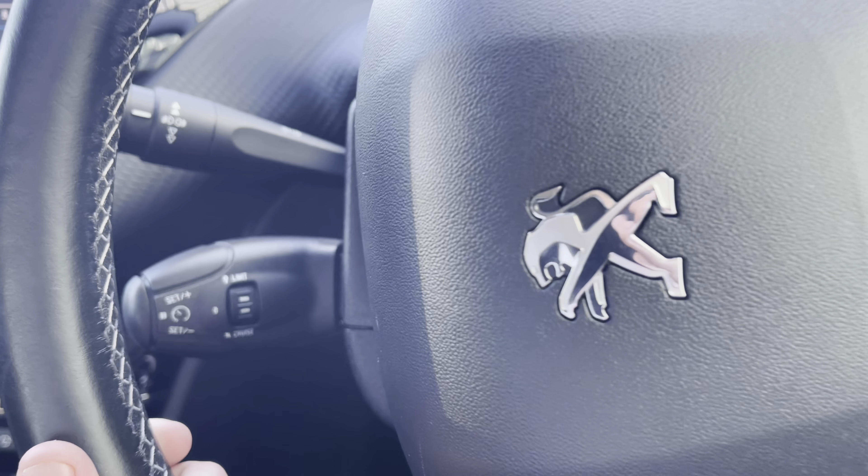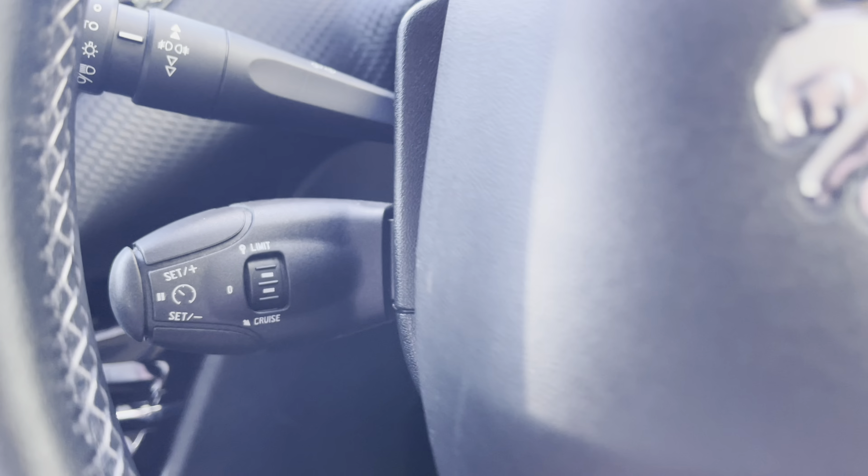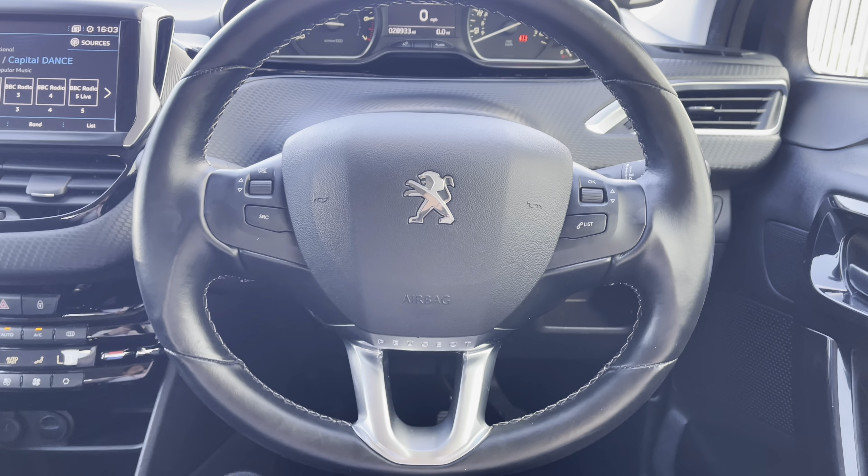Just behind the steering wheel to the left, we have the cruise control and speed limiter. This will be mostly used for those long motorway journeys and will allow you to set the speed limit of your vehicle, meaning you can take your feet off the pedals without losing any speed.